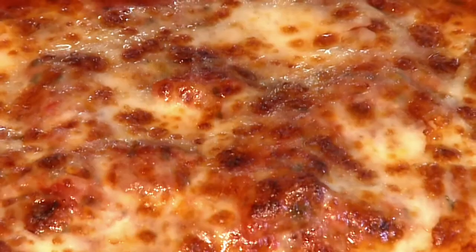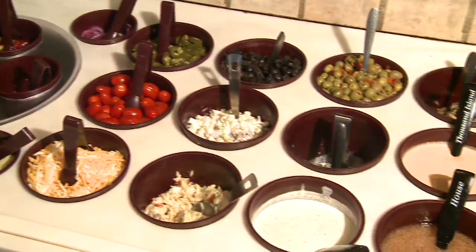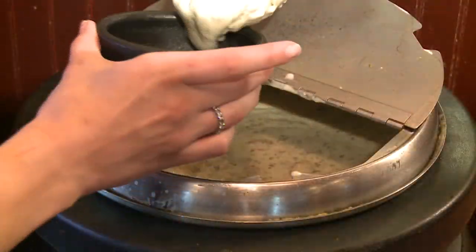One of our signature dishes that people love is our lasagna — great taste, all homemade, and people come back for more. The Italian Bistro is proud to offer the largest soup, salad and bread bar in the area, and it's included with every main entree.